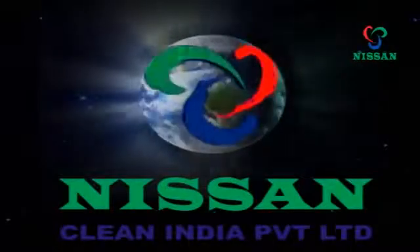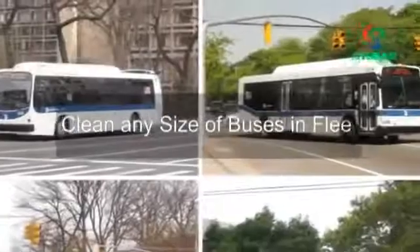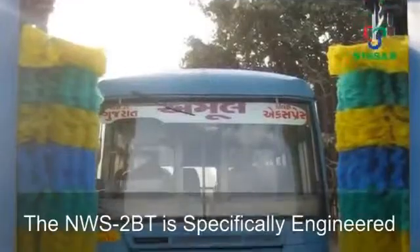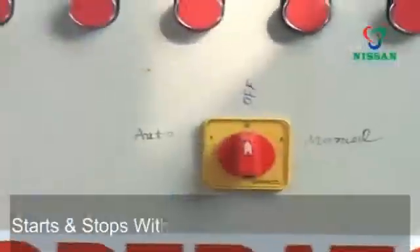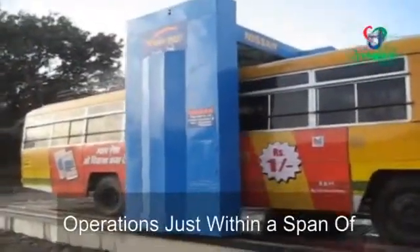Nissan Clean India is also proud to present the NWS 2BT, a total vehicle wash system. Nissan Clean India's 2-brush automatic bus wash system is designed to clean any size of buses in a fleet. The NWS 2BT is specifically engineered for high volume and long life. The system is a one-hand operation — it starts and stops with just a single push button. The bus remains stationary while the system moves on ground-mounted rails, executing all operations within a span of just 3 minutes.